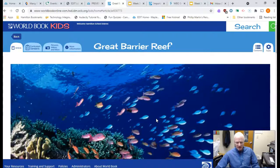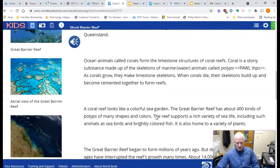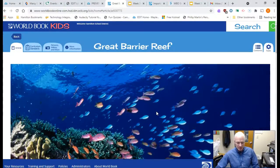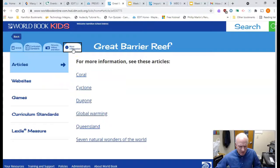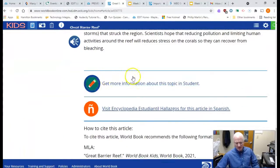I think I might want to learn more about it, so you click on that link. There's a wonderful picture of the Great Barrier Reef — it's the longest coral reef in the world, along the coast of Australia. Notice the article that comes with it. It's got a lot of information, but you can click on pictures, videos, and more. For a more comprehensive, detailed article, I can get more information about this topic in World Book Student.